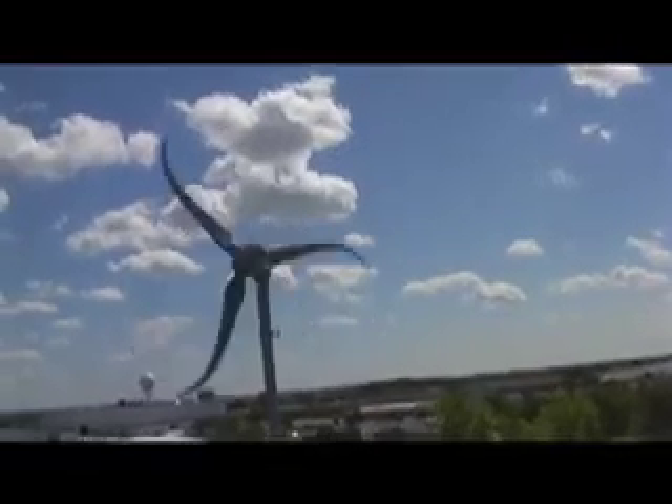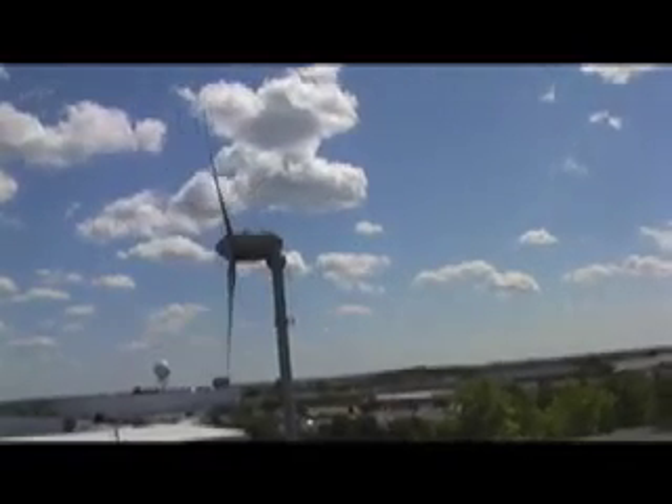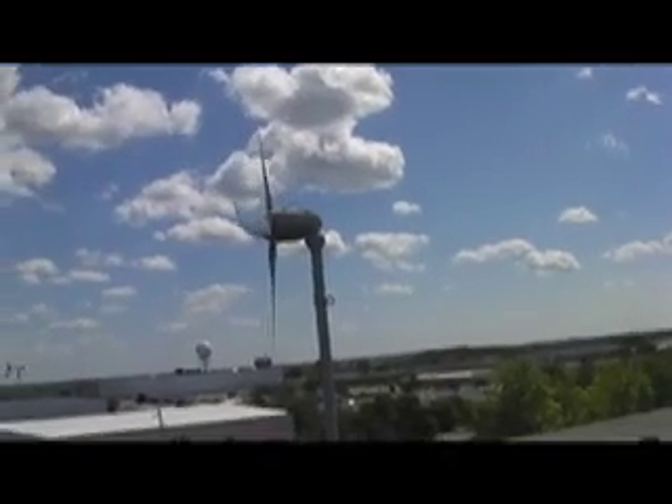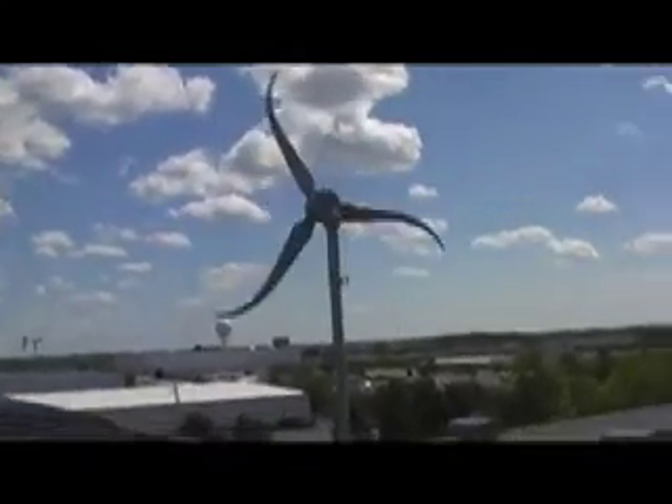That's the SkyStream furrow. This is too turbulent up here.